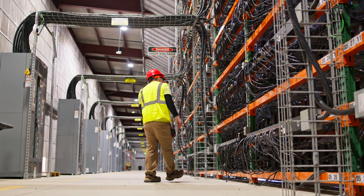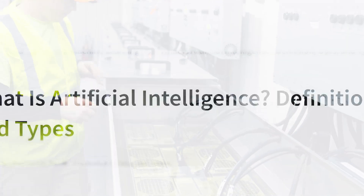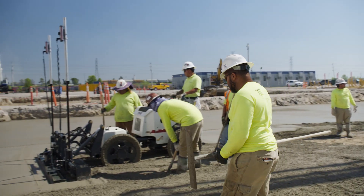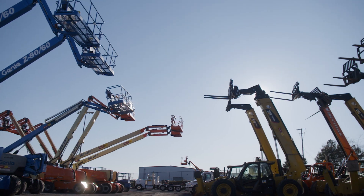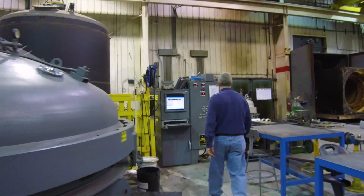Whether it's supporting artificial intelligence and the various applications, supporting growth in our industry, there's a big move afoot today nationally to bring manufacturing back to the United States.